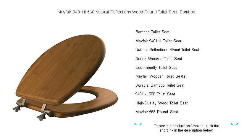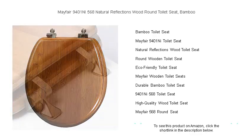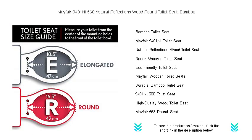Transform your bathroom experience with the Mayfair 9401 NI 568 Natural Reflections wood round toilet seat and elegant bamboo finish. Crafted with the finesse of nature and the durability of expert craftsmanship, this seat provides both luxury and longevity. The eco-friendly bamboo construction brings a touch of organic warmth to your personal oasis, promising to complement any decor while promoting sustainability.